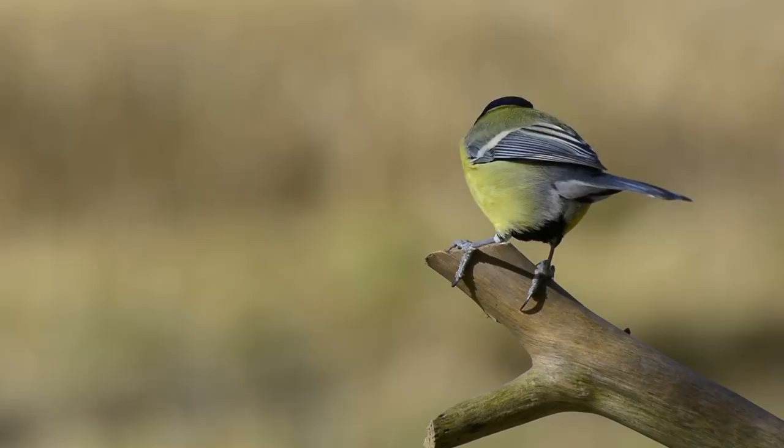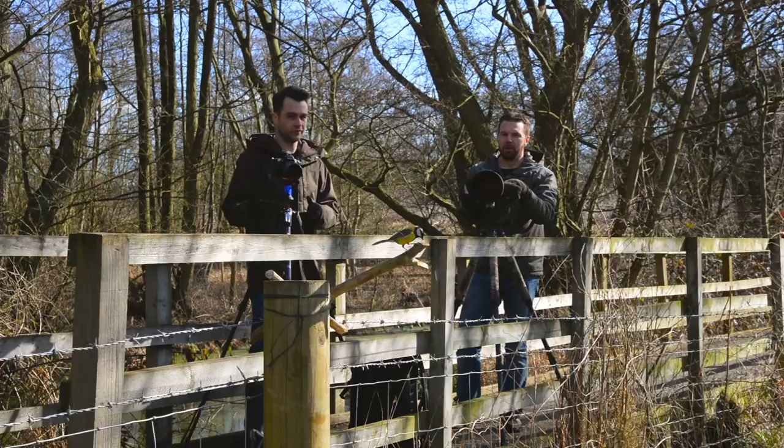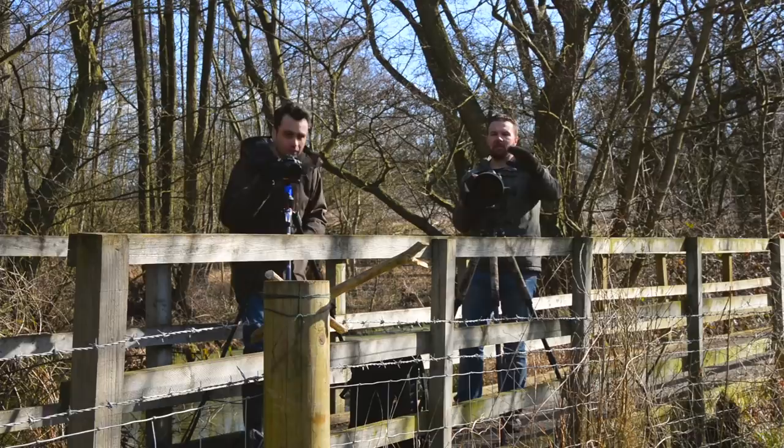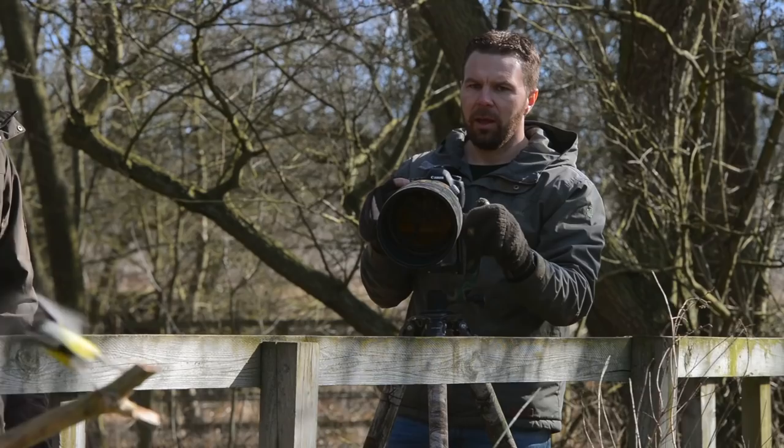I think getting set up actually seems really quite simple, but it's knowing the behavior that's the more challenging part for a beginner. It's knowing how the birds behave, making sure the perch is set up in the right place with a clean background, making sure the hole's in the right place so you can't see it — and basically, knowing the behavior is key.